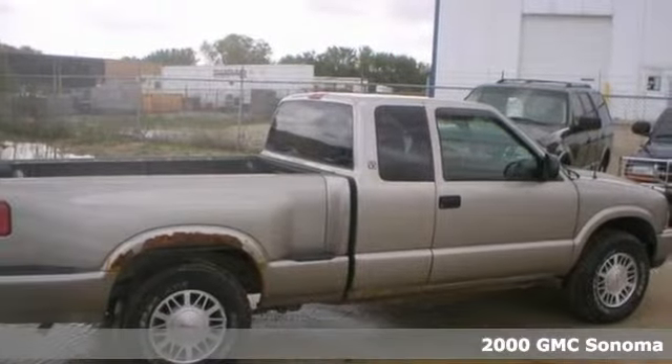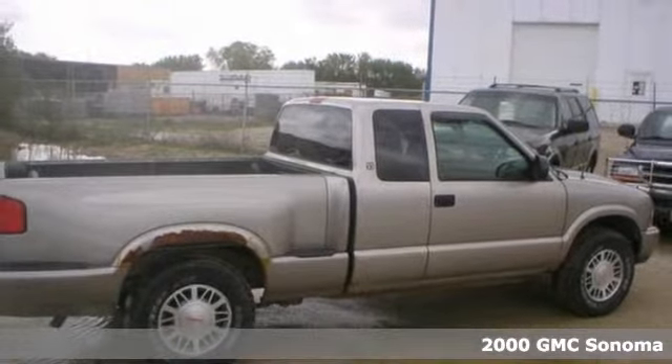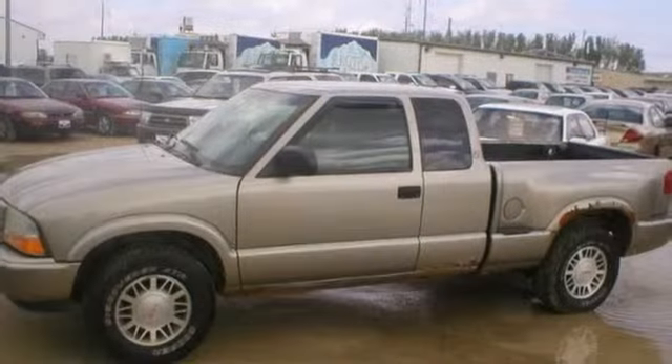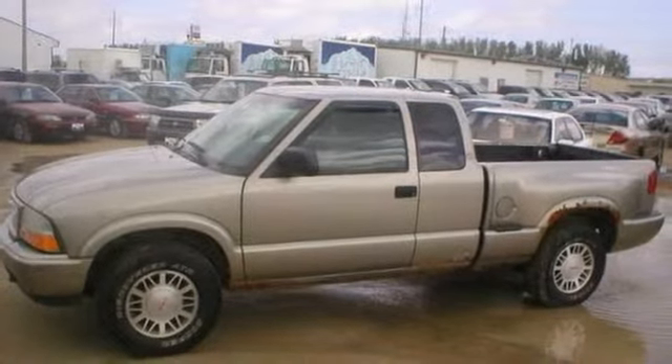Here is a nice 2000 GMC Sonoma SLE. It has 4-wheel drive, keyless entry and power windows, locks and mirrors. Add to that cruise control and a V6 engine and you have an attractive vehicle looking for a new home. We'd love to have you take it for a test drive.